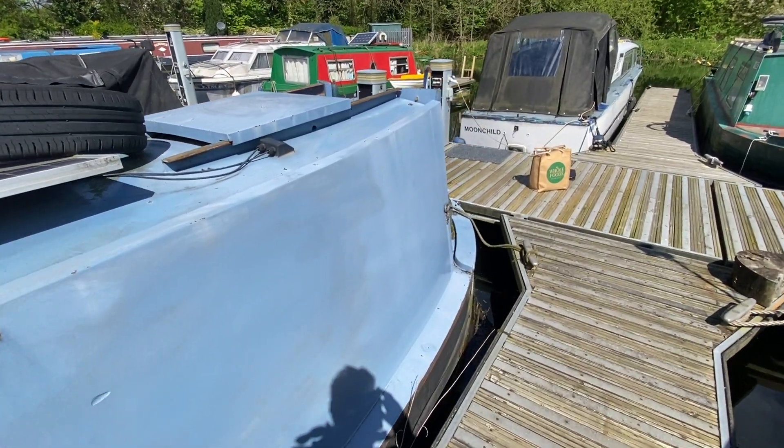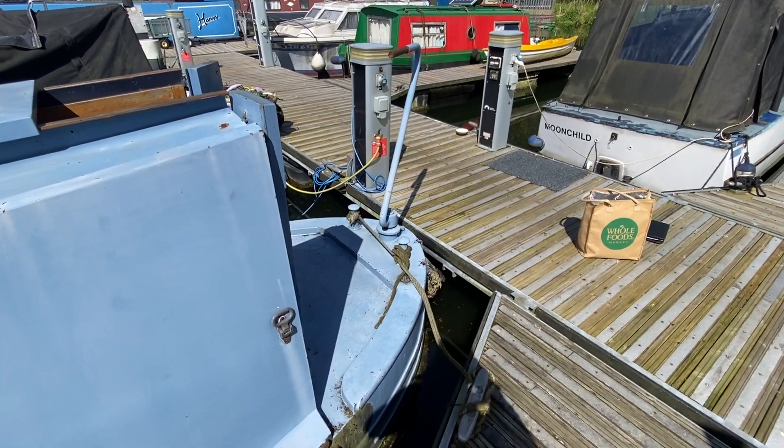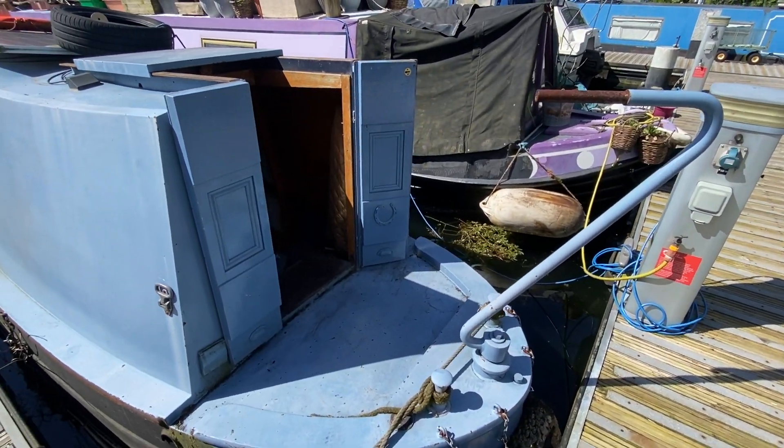Just finally moving down to the rear of the boat to the stern, where you can see the tiller and the companionway.